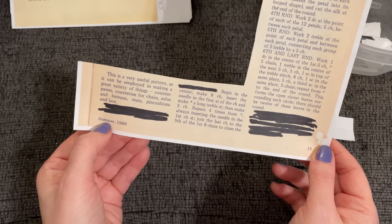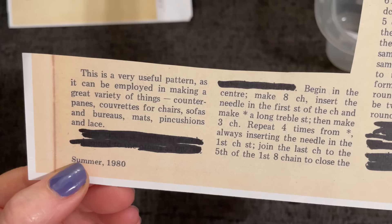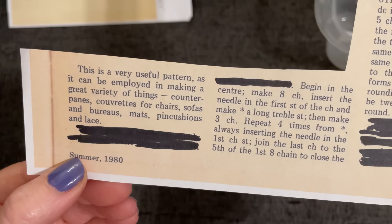This is described as a very useful pattern that can be enjoyed in making a great variety of things: counterpanes, coverts for chairs, sofas, and bureaus, mats, pin cushions, and lace. That's quite a wide variety of things to use this pattern for.